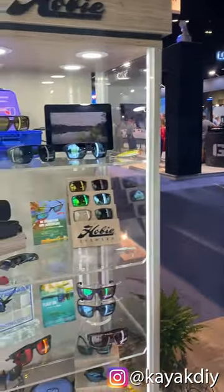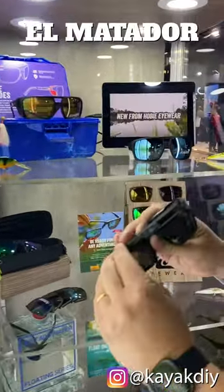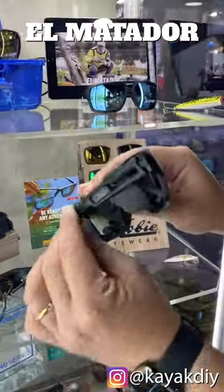Hey guys, Steve Vaughn from Hobie Eyewear here to give you a lightning round of our technologies at iCast. First, we got our retractable side shield style, El Matador.